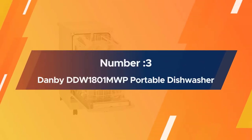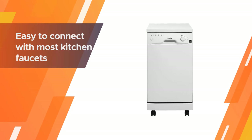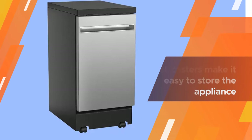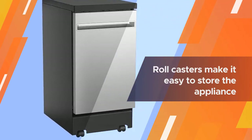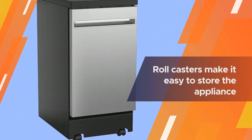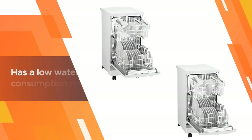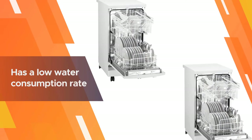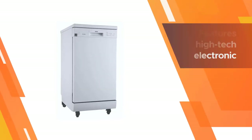Number three: Danby DDW1801MWP portable dishwasher. The Danby DDW1801MWP is easy to connect with most kitchen faucets and is ideal for small kitchens that don't have a designated space to fit a regular dishwasher. The roll casters make it easy to store the appliance and move it around the kitchen as needed.